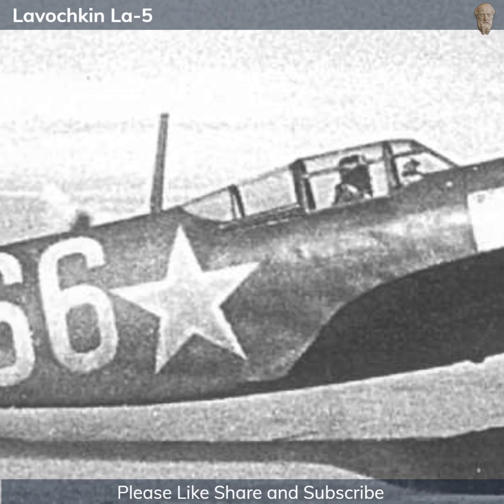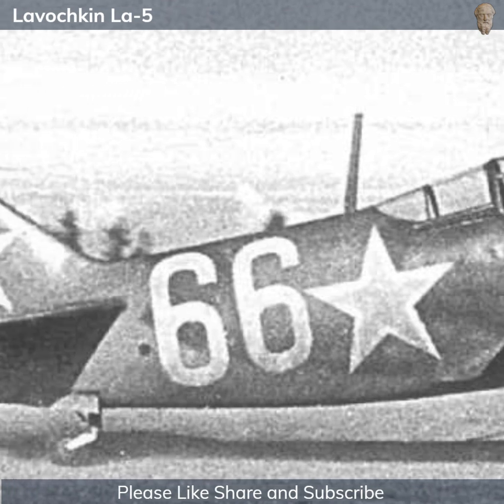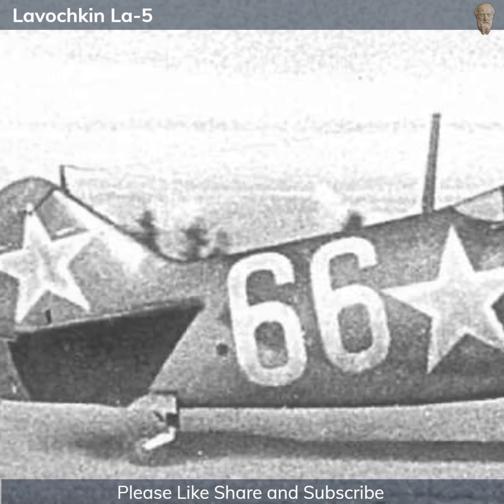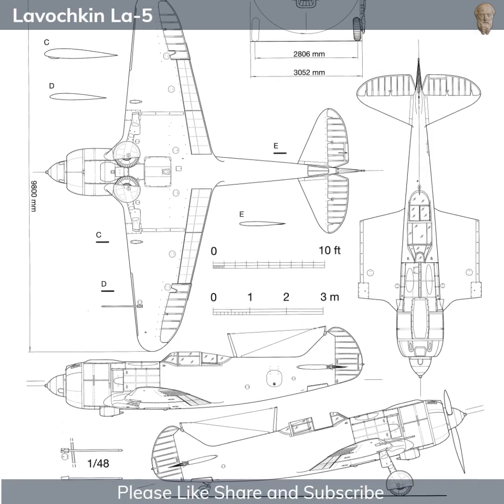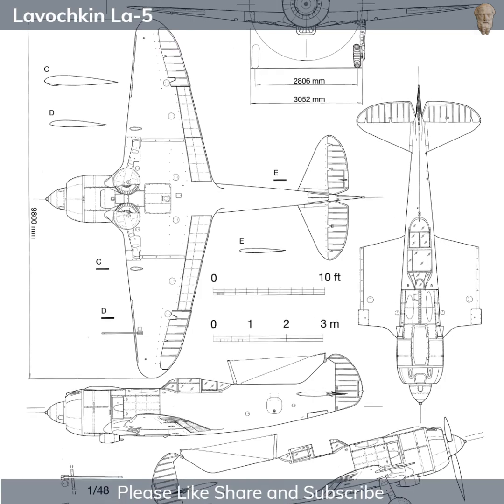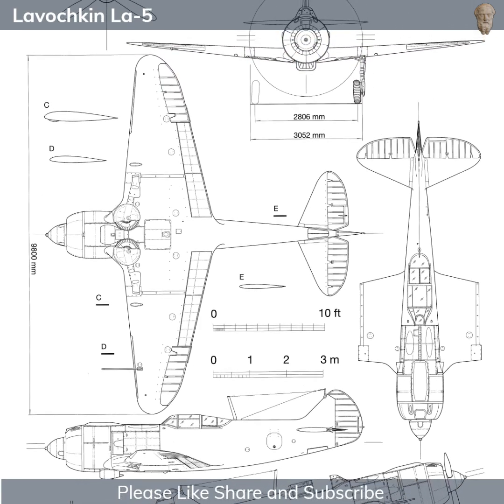With the radial engine and its characteristic round cowling, the La-5 had a somewhat stubby, muscular appearance. It was a single-seat aircraft, with the pilot housed in a sliding canopy that provided a reasonable field of view. The aircraft was just over 8.6 meters long and had a wingspan of approximately 9.8 meters.